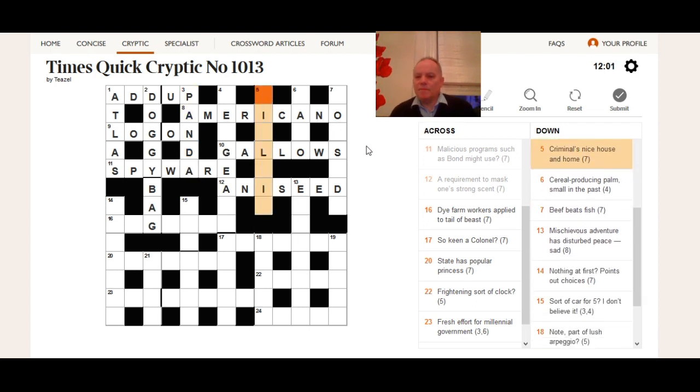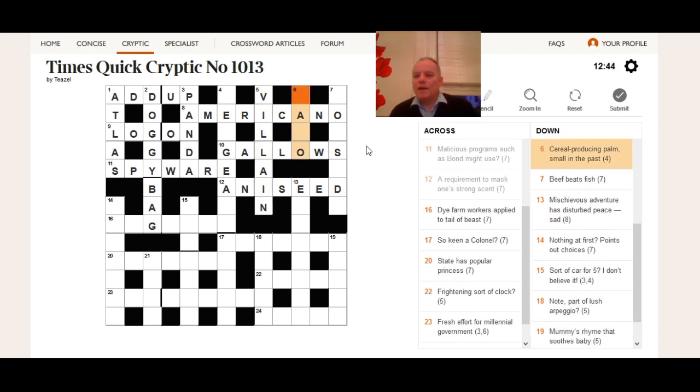Five down: 'criminal's nice house and home.' In crosswords 'criminal' can sometimes be an anagram indicator, but with the apostrophe-S that's made impossible, so 'criminal' looks like the definition. We need to build a criminal from 'nice house and home.' In crosswords 'home' can often translate to 'in.' So 'in' with 'villa' — which is definitely a nice house — gives you 'villain,' who is a criminal. Very neat.